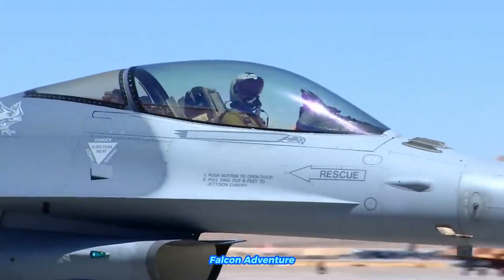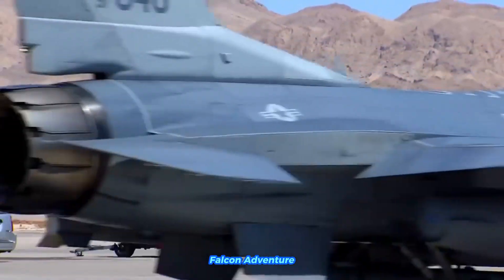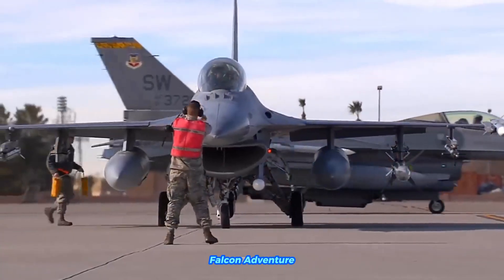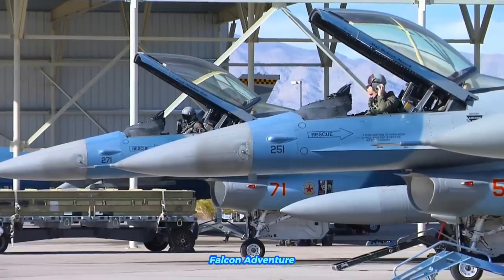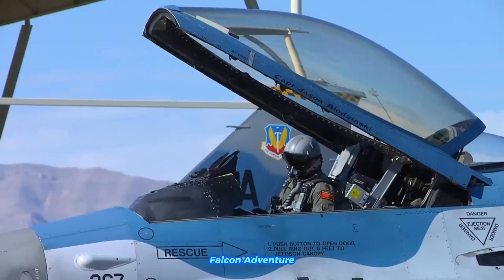The F-16 Fighting Falcon is a highly advanced multi-role fighter aircraft that incorporates a variety of cutting-edge technologies and weapons systems. Some of the notable advanced technologies include avionics and electronics, and advanced radar. Many F-16 variants are equipped with modern radar systems, such as the APG-68, which provides advanced targeting and tracking capabilities.